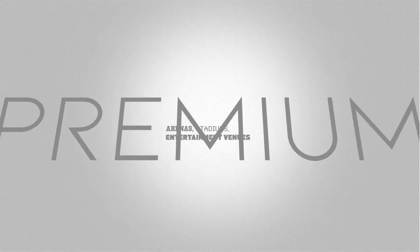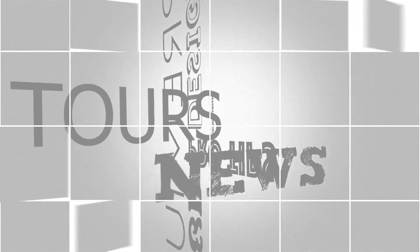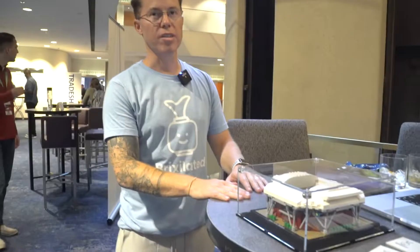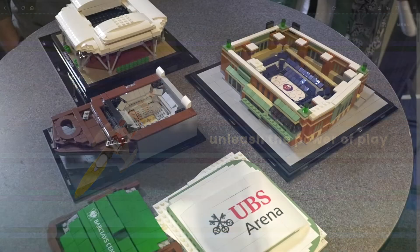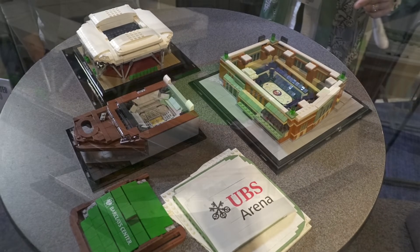Our goal is to create an aha moment experience where people go 'wow, I never thought that could be recreated' — and it really captures the essence of the location we're trying to showcase. I am Adam Mullins, the founder of Brixelated. We create custom products and experiences with LEGO, and we love to tell the personal story of the locations, places, and venues that we visit.